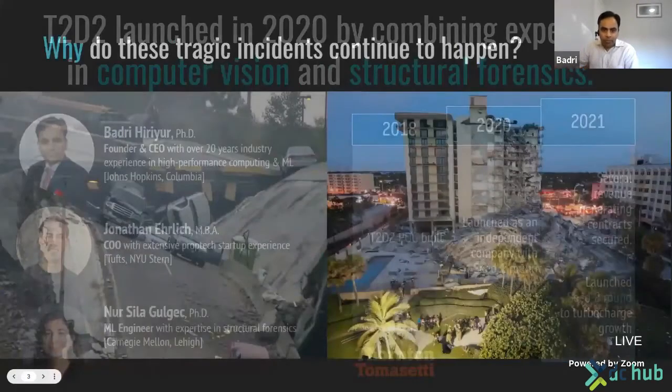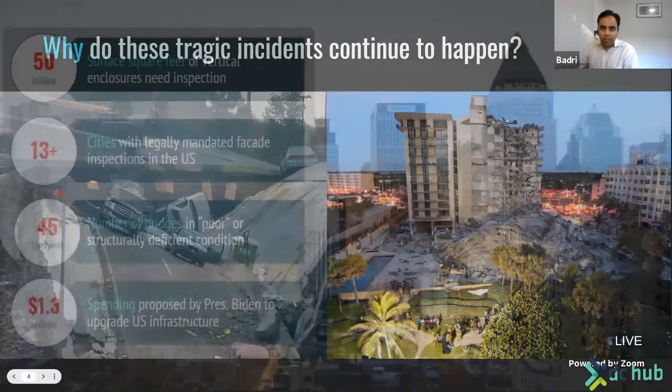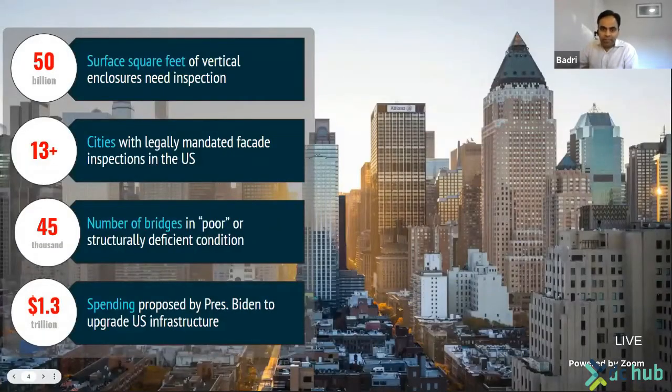Let's look at the problem we're trying to solve. Back in 2007, there was a bridge over the River Mississippi that collapsed during rush hour traffic in downtown Minneapolis. And earlier this year, we remember the tragic condo collapse in Surfside, Florida. Why do these tragic incidents continue to happen? Because serious structural damage either goes undetected or unfixed until it is too late. And as buildings and infrastructure age around the world, the problem only grows bigger.